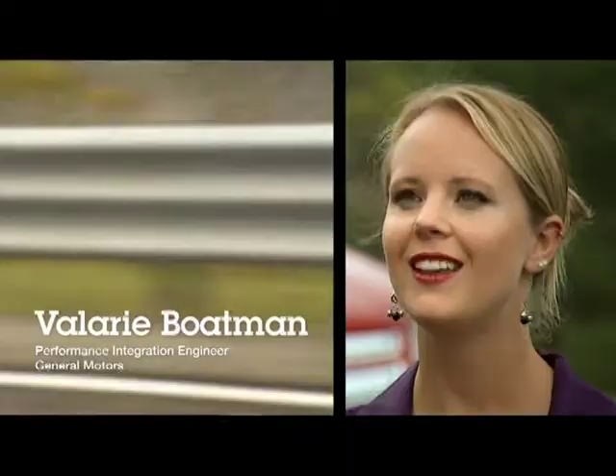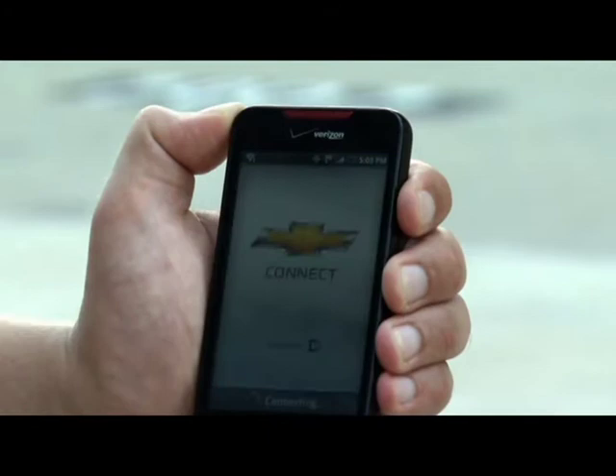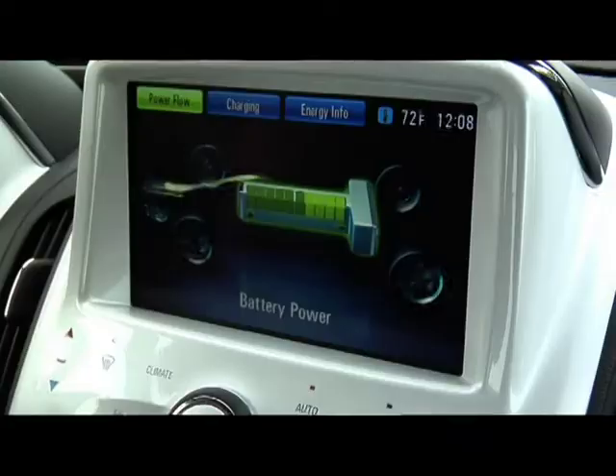Even with all the sophisticated technology in the Volt, when you sit down in the car you just have this really nice feeling that it's easy and fun to drive. The Chevrolet Volt is really changing the way customers interface with their car. For instance, the OnStar MyLink smartphone application allows the end customer to interact with their car — to lock and unlock the doors, to ask for the battery state of charge, to even begin preparing the vehicle by turning the climate control system on. All of the systems in the Volt are integrated together seamlessly. They all have to talk together, work together, and check who's doing what, when, and where.